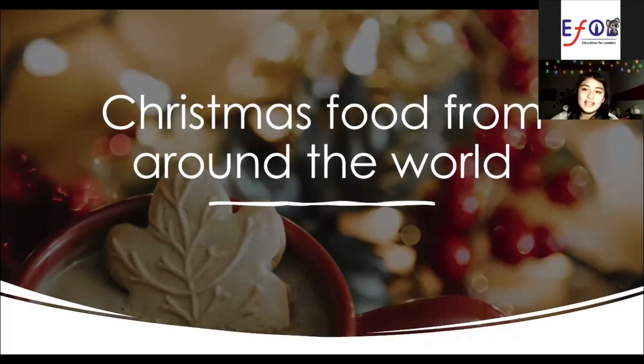Hello, my name is Adina and today I will talk about Christmas food from around the world.